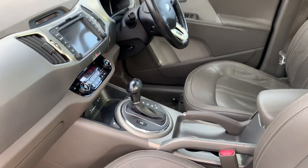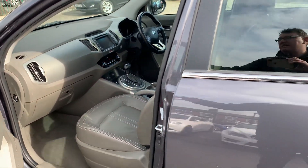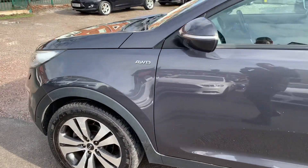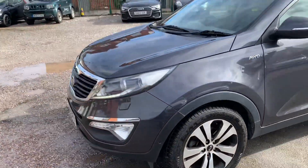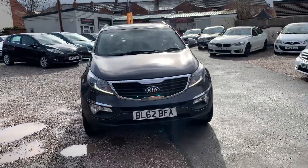Very, very reliable, these Kias, to be fair. We're based in Crewe in Cheshire, just around the corner from the train station, or a 10-minute drive off the motorway. If you've got any questions about this one, just give us a ring.